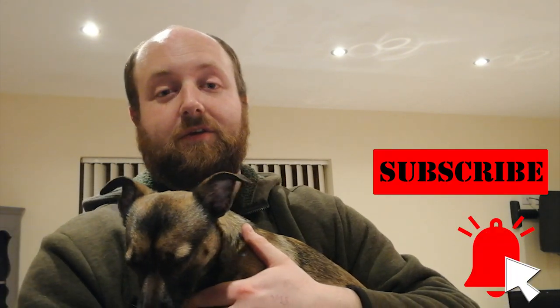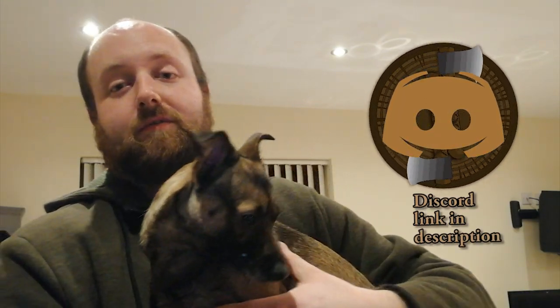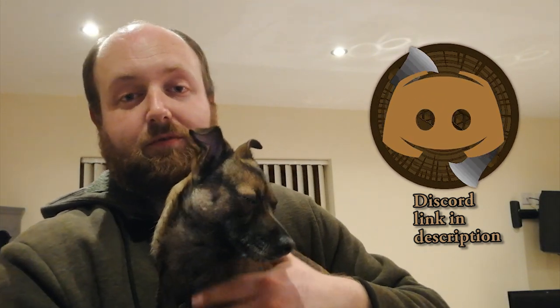If you wouldn't mind liking the video that would really help with the YouTube algorithm. We also have a Discord if you want to come and talk to us, share knowledge, and learn from some very knowledgeable people. Thank you very much for watching all the way to the end — this is Dio by the way, he's a good dog. I've been Rich with Newbie Prepping, goodbye!